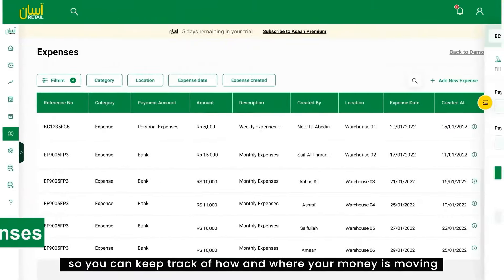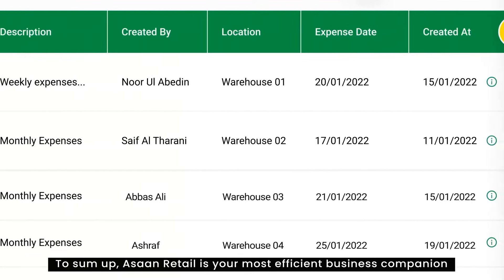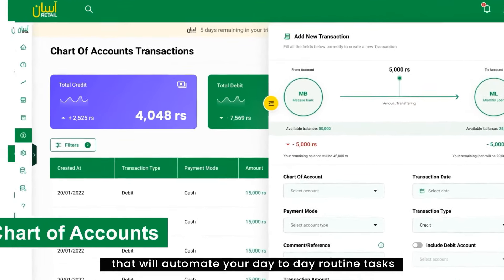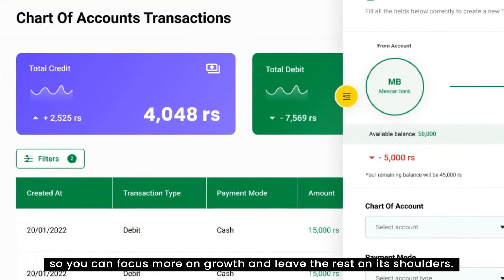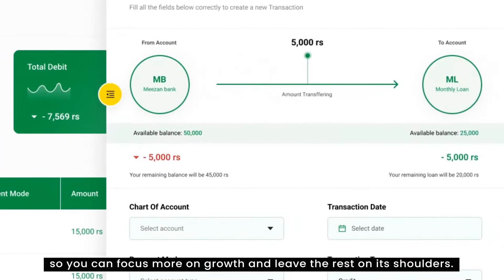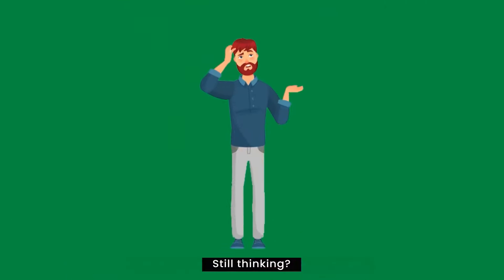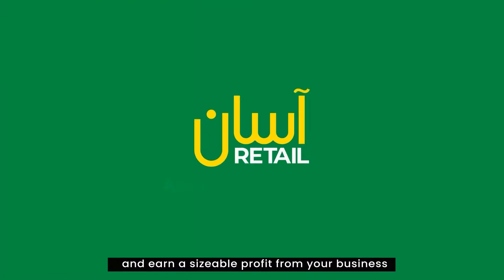You'll be on the way to minimize losses and maximize profits in no time with Athan Retail. To sum up, Athan Retail is your most efficient business companion that will automate your day-to-day routine tasks so you can focus more on growth and leave the rest on its shoulders. Start your 14-day free trial now and increase your profitability right away.